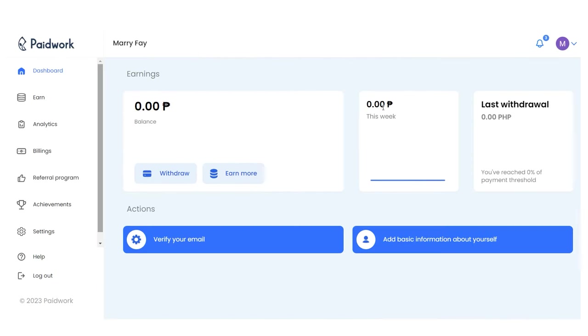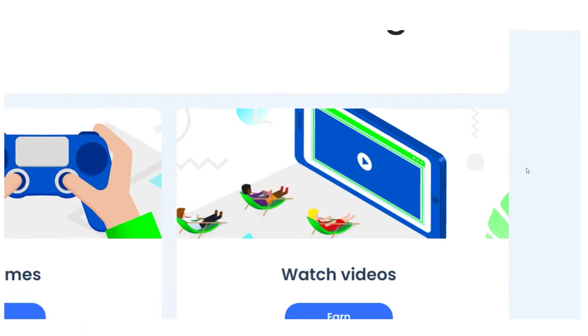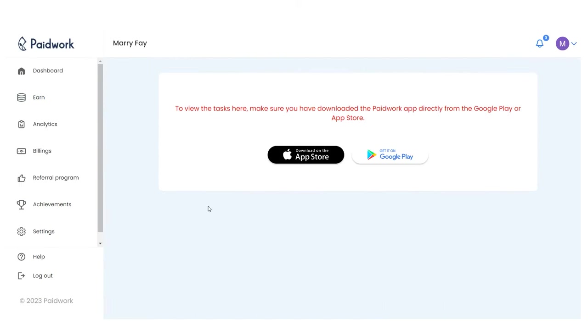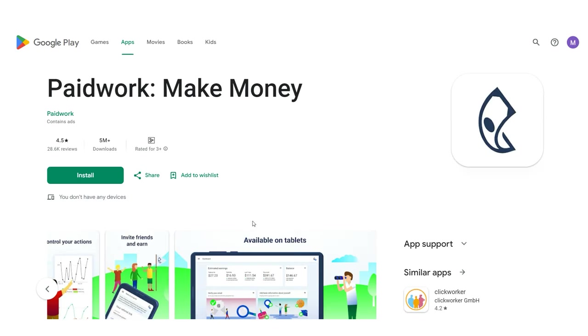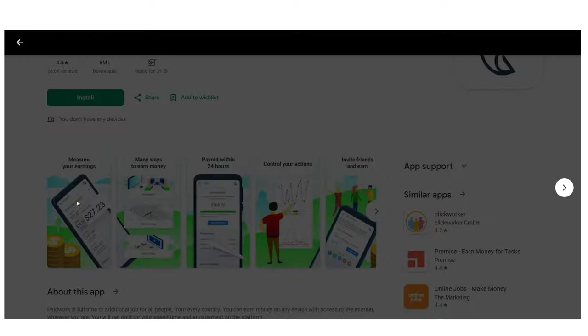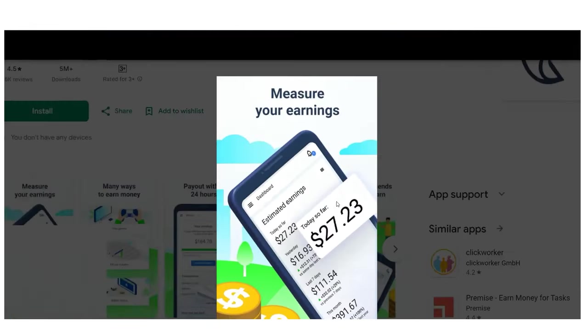We have discovered that, in contrast to other websites that pay between 40% and 60% for watching ads, this one pays between 60% and 85%, making it one of the better ones. Once you reach $10, you can cash out or receive payment through PayPal, gift cards, or other available methods.